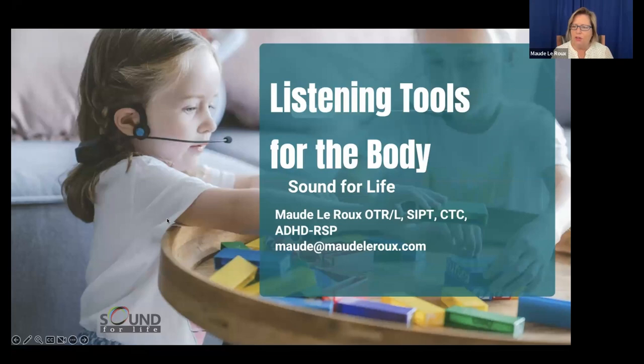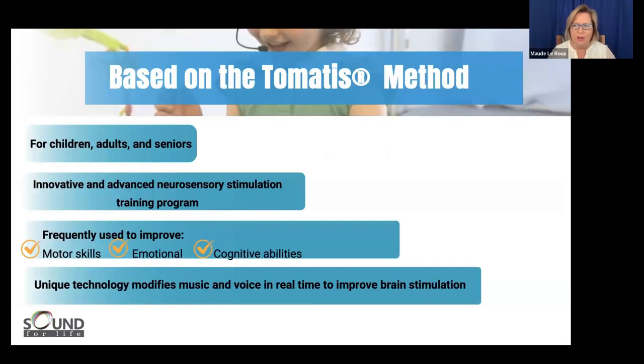I really do refer to these two tools as listening tools for the body. Most of you know I'm an occupational therapist, so for me the body is the primary whole piece. The more I learn about mental health and different frames, it all comes back to the body. These two tools — as she was saying — are a sister company to the Tomatis method. It all comes from the original Tomatis method, used for motor skills, emotional skills, and cognitive skills.